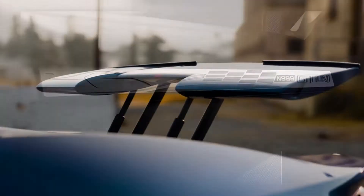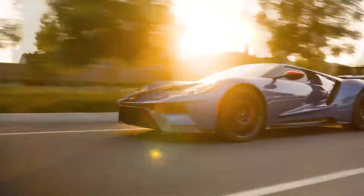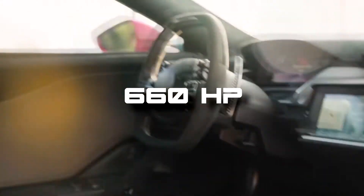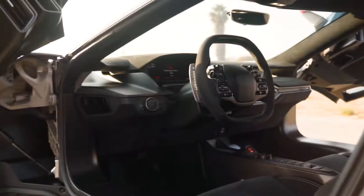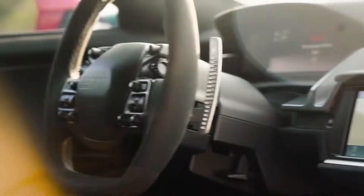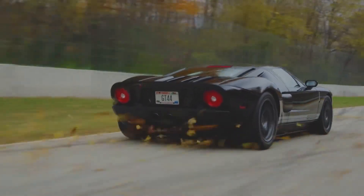Technically, the Ford GT LM Edition hasn't undergone any changes and is equipped with the same 3.5-liter V6 EcoBoost with 660 horsepower. In total, the company will produce 20 such cars, and their price has not yet been announced. So if you've decided to become the owner of such a wonderful car, you should hurry up, as this is the last Ford GT the company will release in this generation.